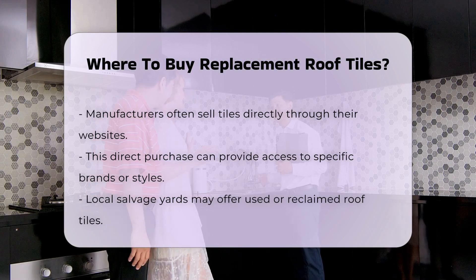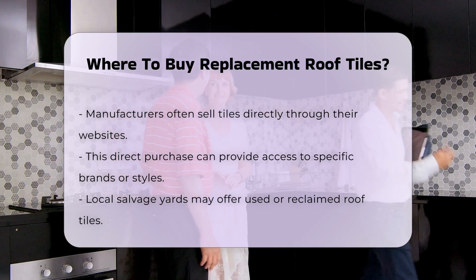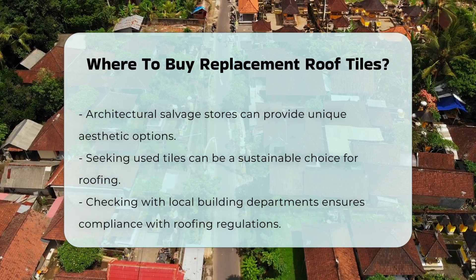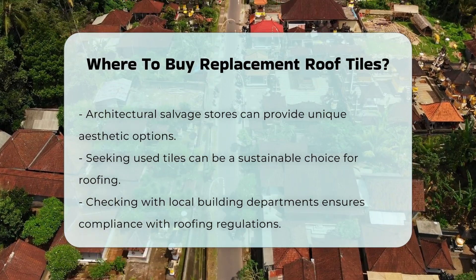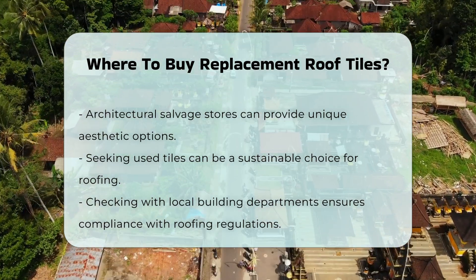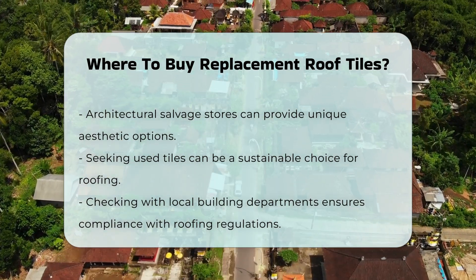For those seeking used or reclaimed tiles, local salvage yards or architectural salvage stores may have options. These can be a sustainable choice while also providing unique aesthetics. Lastly, checking with local building departments can help identify any regulations related to roofing materials, ensuring compliance with local building codes.